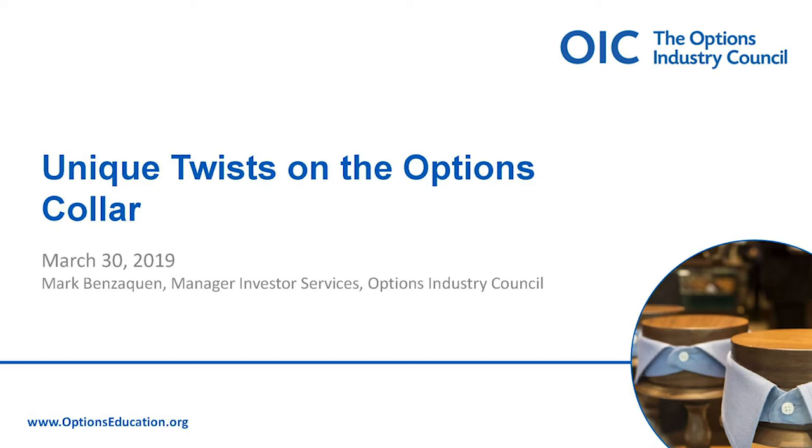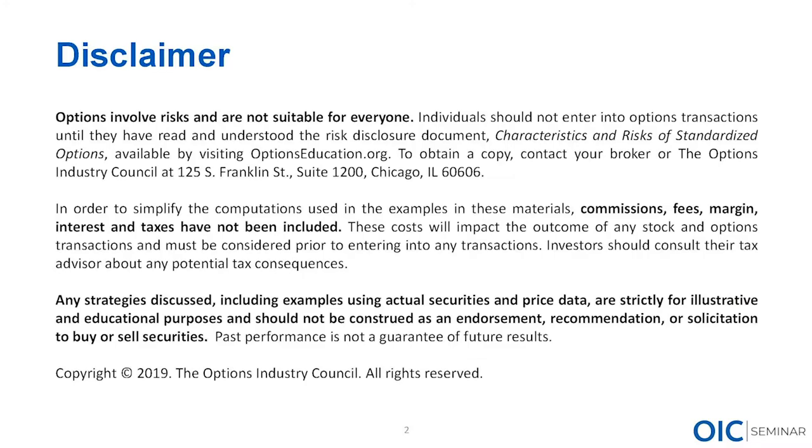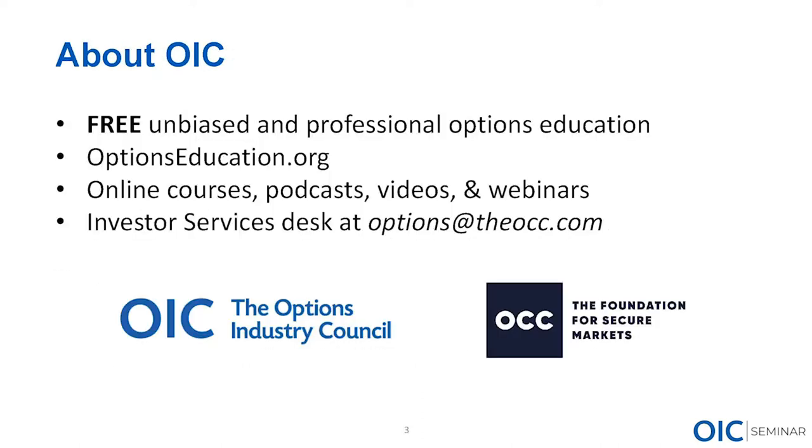My name is Mark Benzaquin, I'm the manager of the investor services team at the OIC. I'm going to be talking about the options collar — Ed and Jamal briefly touched on it — I'm going to get a little bit more detailed about what the options collar is and why we use it, and then look at it in a couple different ways. Before we do: the disclaimer that everybody has seen — options involve risks, may not be suitable for everybody. We're not going to be talking about commissions and fees, and the strategies we're looking at are simply from an educational standpoint, not a direct recommendation by OIC.